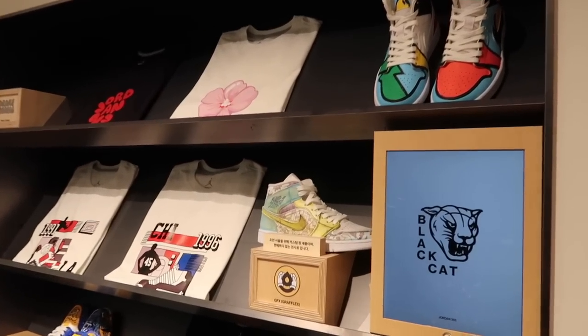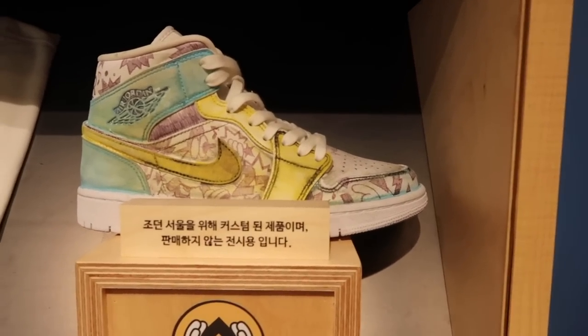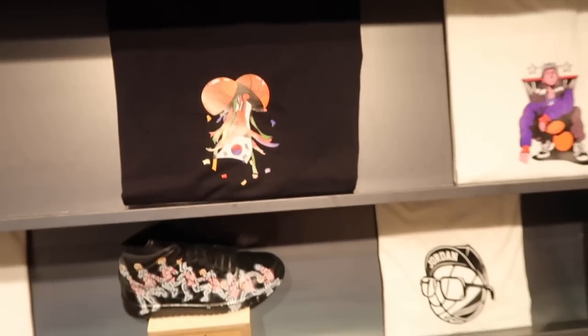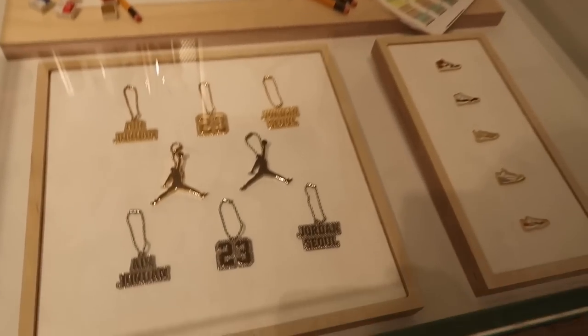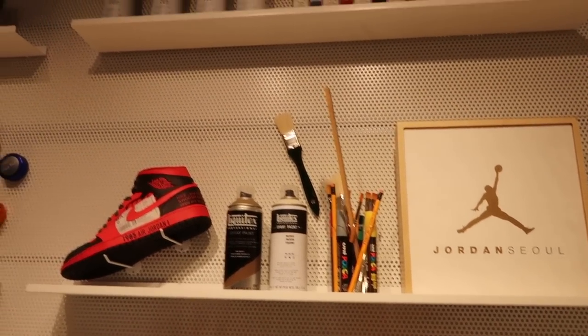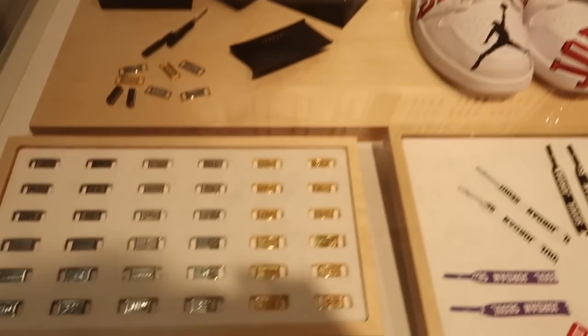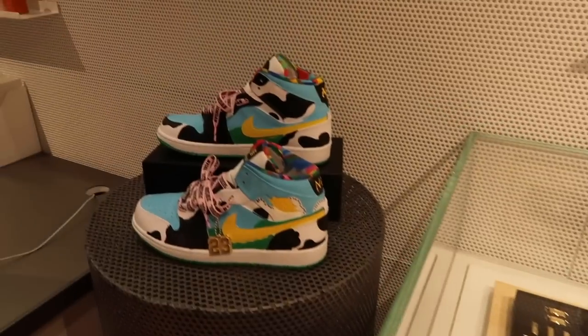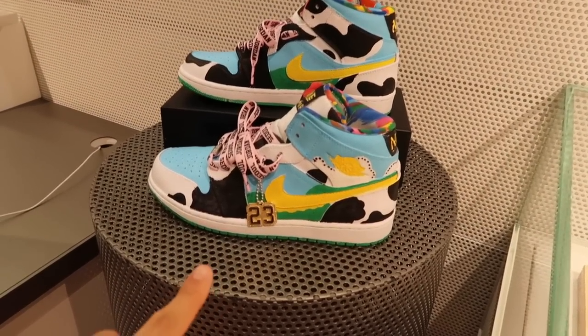So usually unlike other stores, Jordan Seoul lets you customize your shoes, as you guys can see. And then they did a recreation of the chunky donkeys — I think that's so cool.